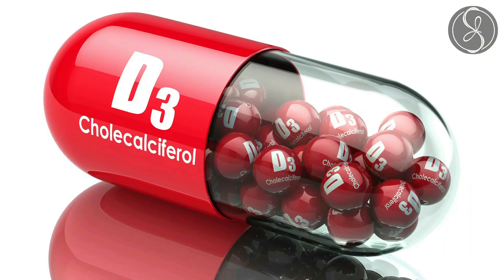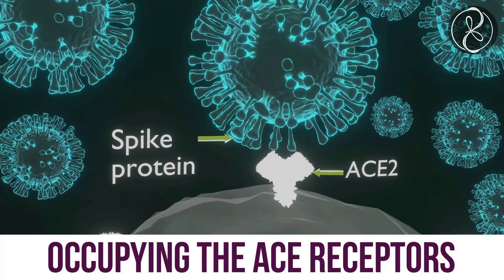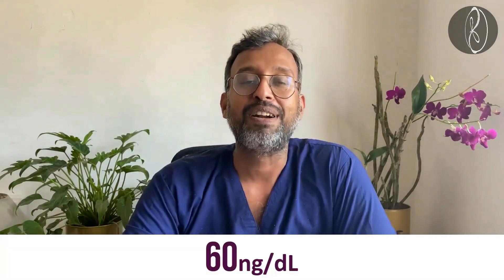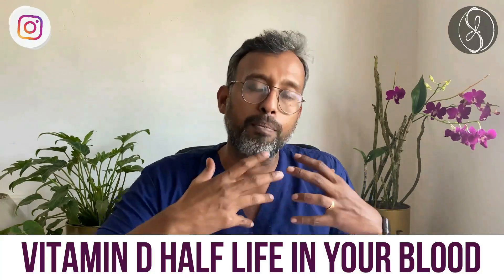Then coming to Vitamin D3. Vitamin D3 plays a very important role by occupying the ACE receptors which COVID-19 also likes to occupy to enter your cells. So if you have a good amount of Vitamin D — that is about 60 nanograms per deciliter — you have very good protection against viruses. The dose I took was 60,000 international units once a week for a period of 12 weeks, which should build up the Vitamin D level in your blood to provide some protection and reduce viral replication.